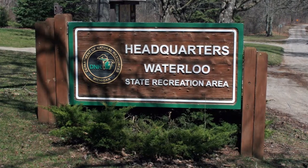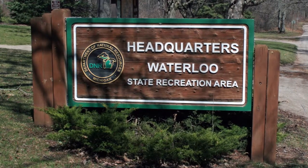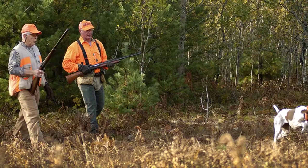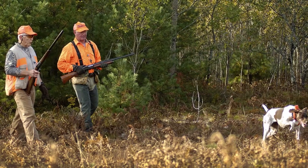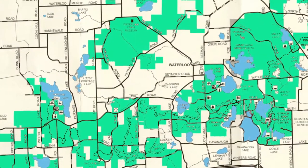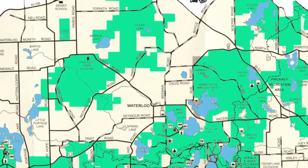The name was shortened to Waterloo Recreation Area. Since that time, over 9,000 additional acres have been added. Many were purchased with Pittman-Robertson funds generated from the sale of hunting licenses and taxes on ammunition. As a result, most of the park is open to hunting in season, with the exception of land surrounding the Discovery Center and campgrounds.